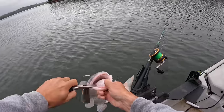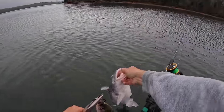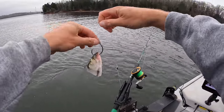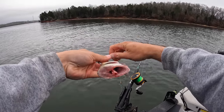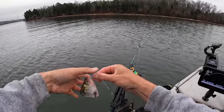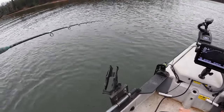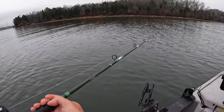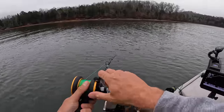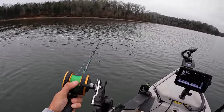Let me get that hook - that thing was in there good, he wasn't coming free. Just an old dink blue cat. He was kind enough to leave that bait on the hook and it's still in good shape. Well, I put the hook right in my own finger. Apparently I wanted to catch myself. I was going to drop it right back down but my thumb said not so fast. Had a line wrap around the reel too. I'm a mess - putting that hook in my thumb, got the line wrapped around the reel. We'll get back in business here in a second.